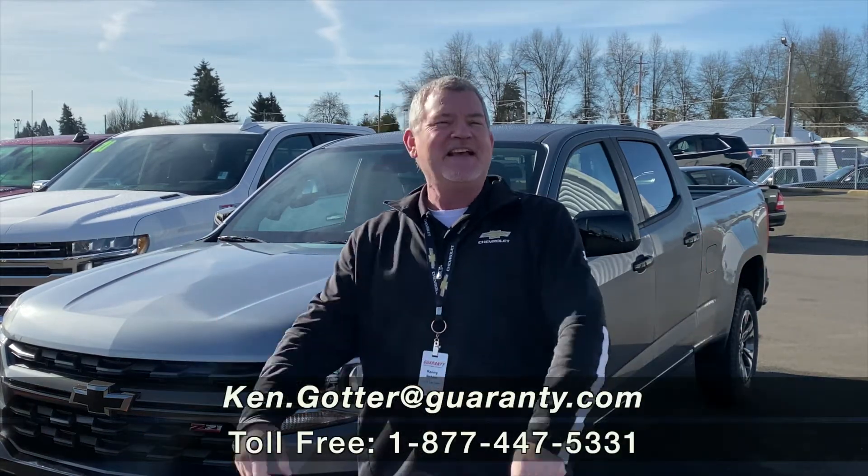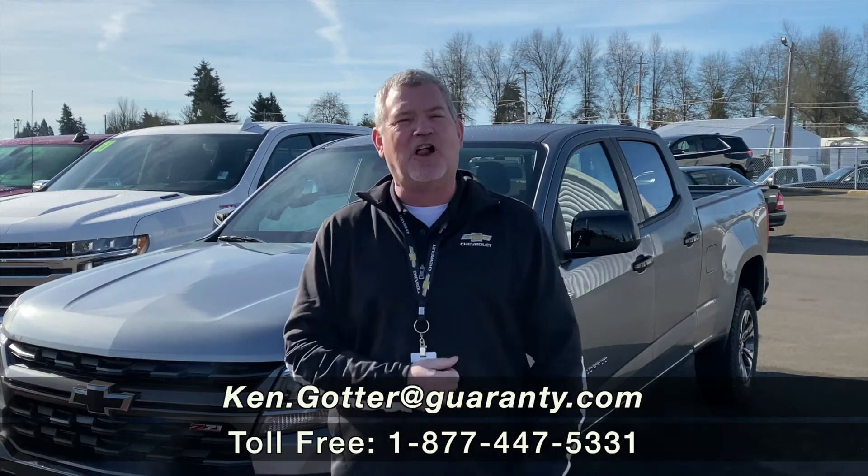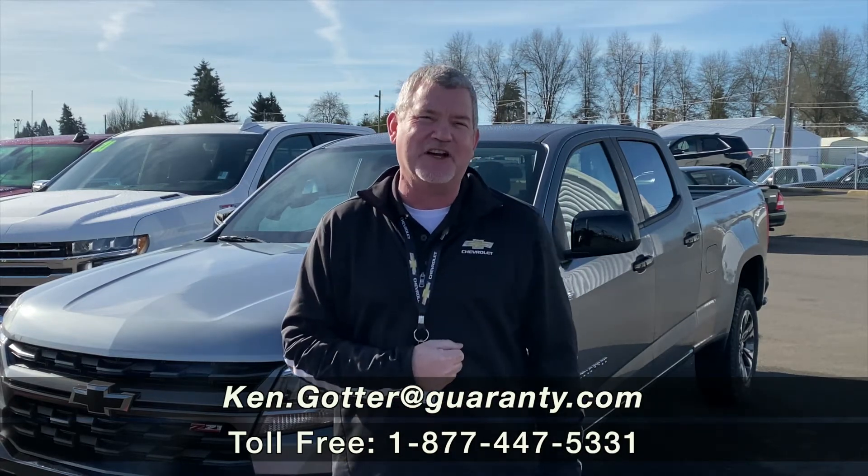Ken Goddard here at Guaranty. I've got this beautiful Duramax Diesel Colorado just waiting for you to come take a look. Have a great day.